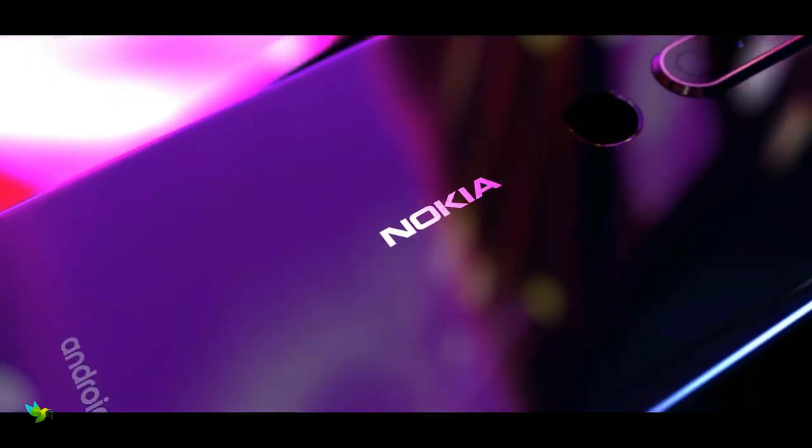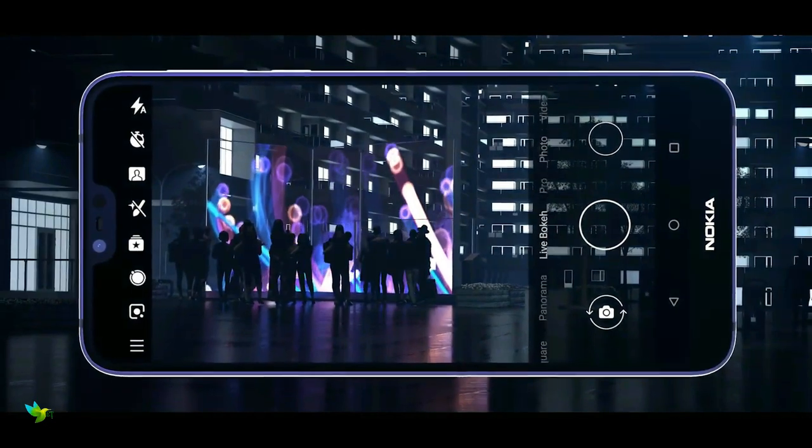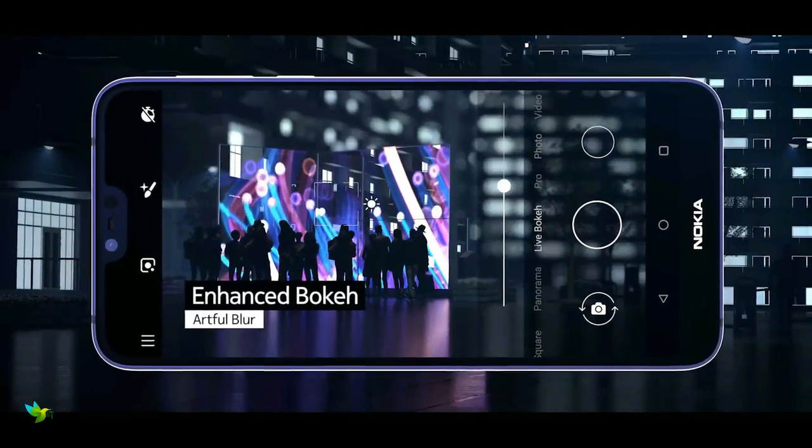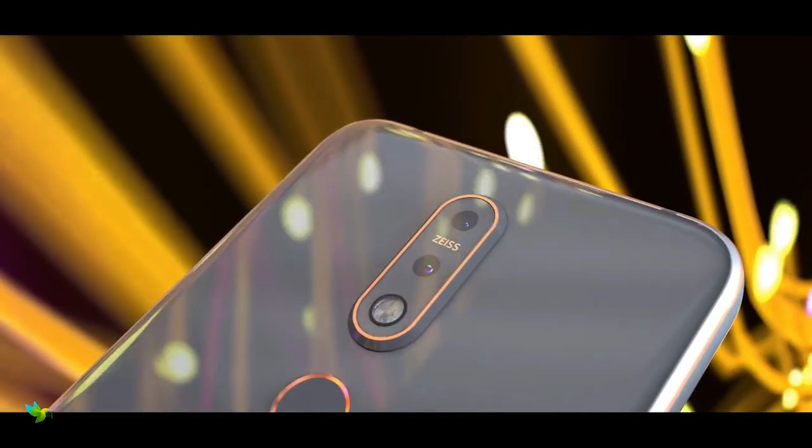The Nokia 7.1 is powered by the Qualcomm Snapdragon 636 processor paired with 4GB of RAM and 64GB of internal storage, which can be expanded via a microSD card up to 400GB.